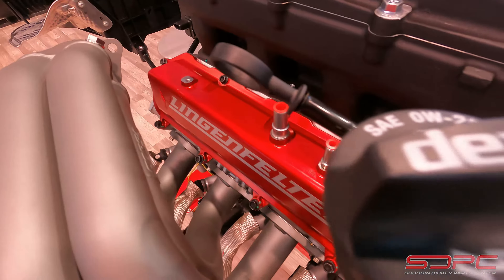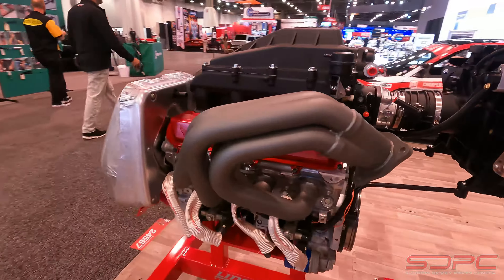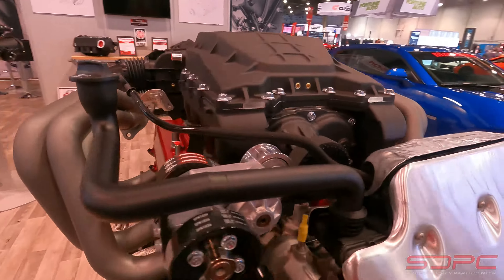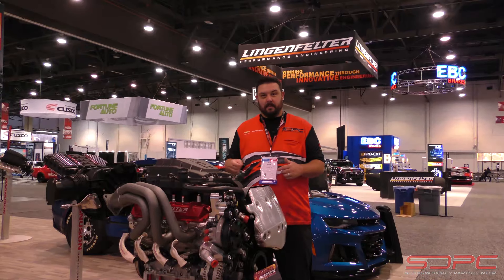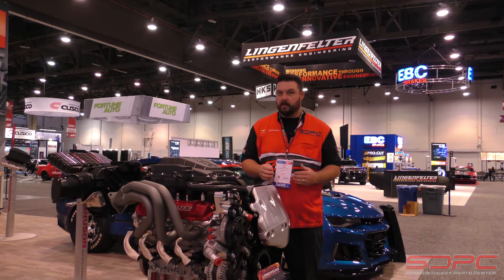They're now offering the great TVS 2650 blower in a kit that you can purchase with their supercharger, Lingenfelter's great tuning option, in a kit that offers 705 horsepower and 667 pound-feet of torque when paired with their Corsa jet-hot-coated headers and Corsa cat-back. This product should be available right at about Q1, Q2 of next year.